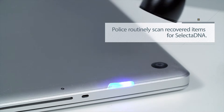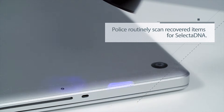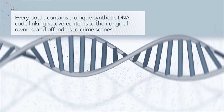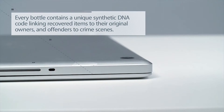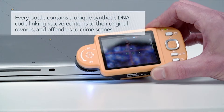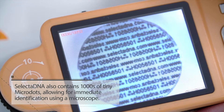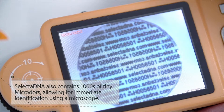Police routinely scan recovered items for Selecta DNA. Every bottle contains a unique synthetic DNA code linking recovered items to the original owners and offenders to crime scenes. Selecta DNA also contains thousands of tiny micro dots, allowing for immediate identification through a microscope.